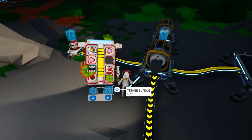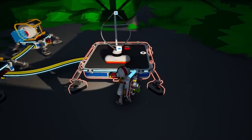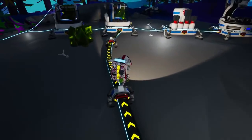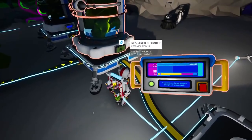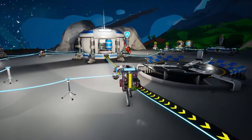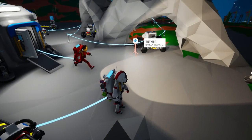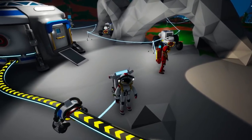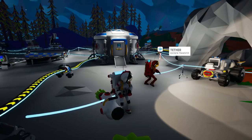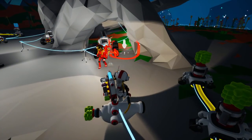Oh, these caverns just keep on getting deeper! The bounties just continue to amaze. Oh no — I fell down a huge cavern, I died! Let me guess, that was right after you said it just keeps getting deeper? Yeah. I have a feeling we're not going to see that stuff again.